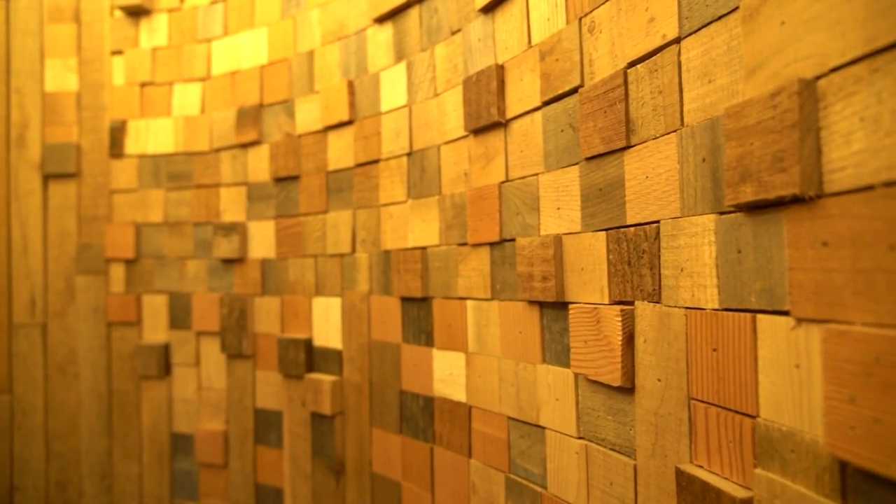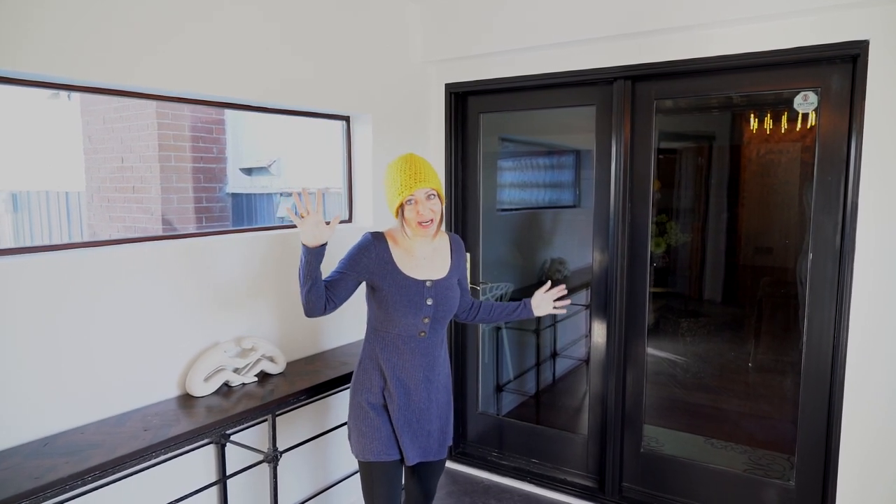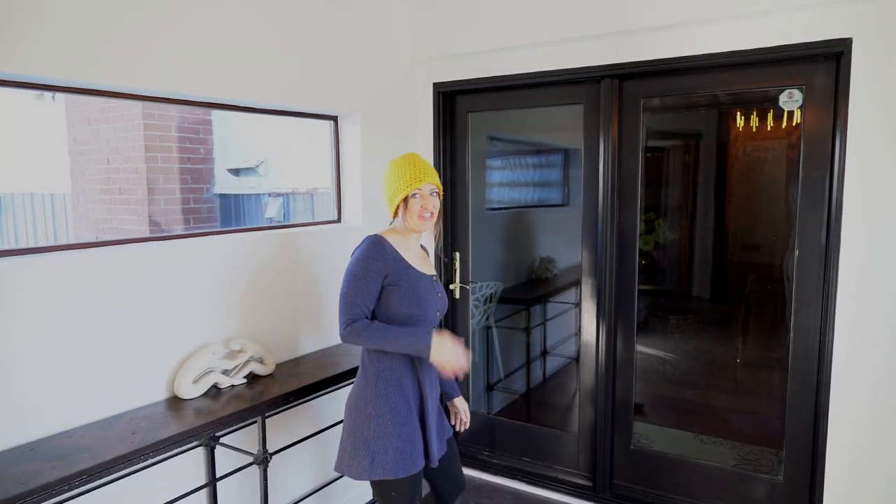I can just hear them now — 'Oh, not that one, this one, that one!' So we started with the epic grain bin and now we're going to head over to the airplane hangar. Come on, let's check it out!